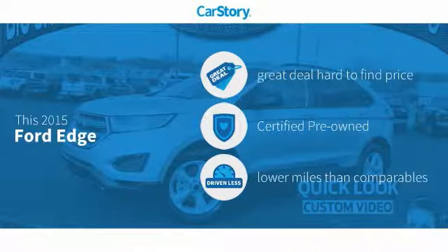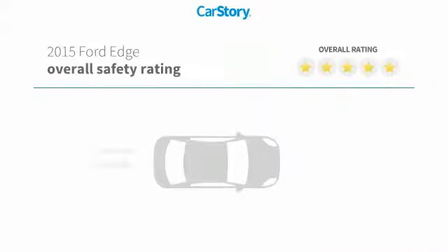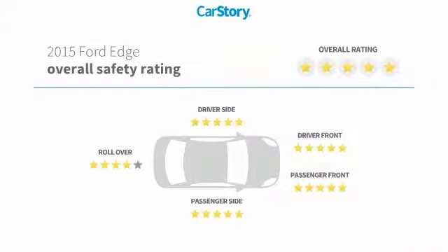This vehicle is a great deal that is hard to find at this price — certified pre-owned and low miles — and has been listed as an IIHS Top Safety Pick with top ratings.